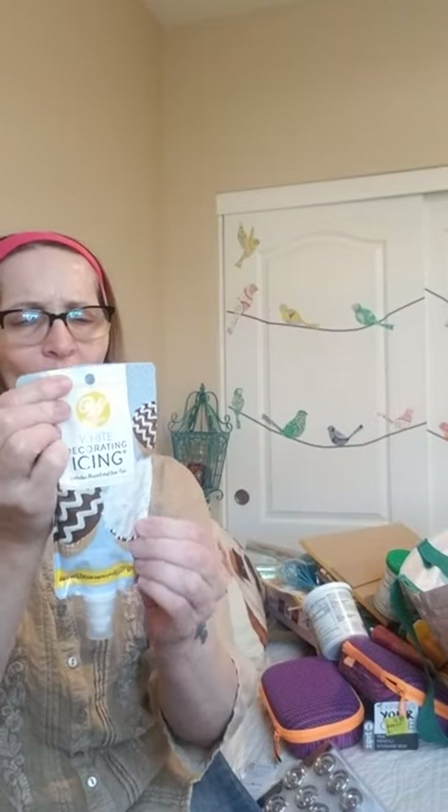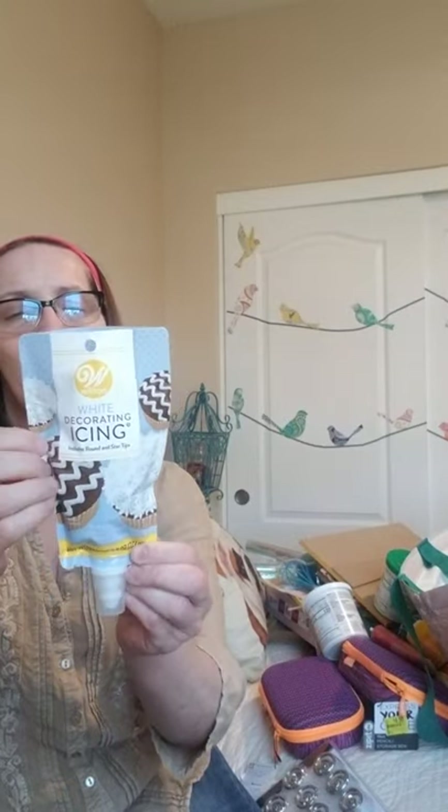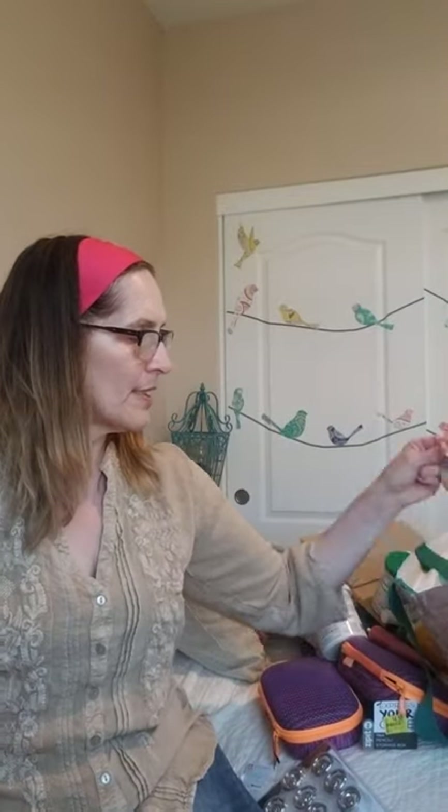I'm pulling out some more baking items. This frosting is also by Wilton — it's squeeze frosting called white decorating icing. It includes round and star tips so you can make designs. I got this for $1.50 — it's 8 ounces and the expiration date is August 2021. I'll be giving all of that to my daughter-in-law.